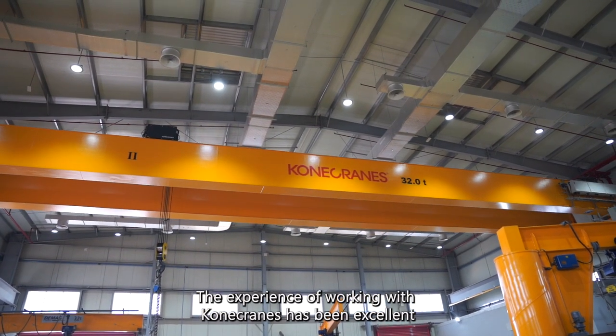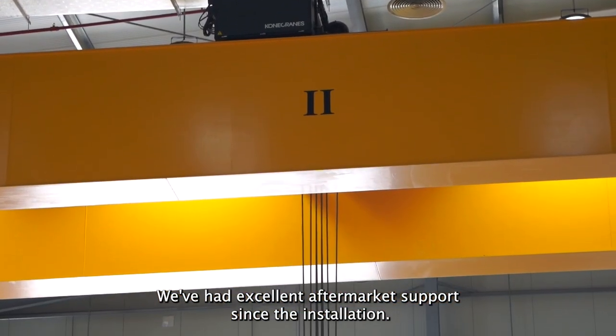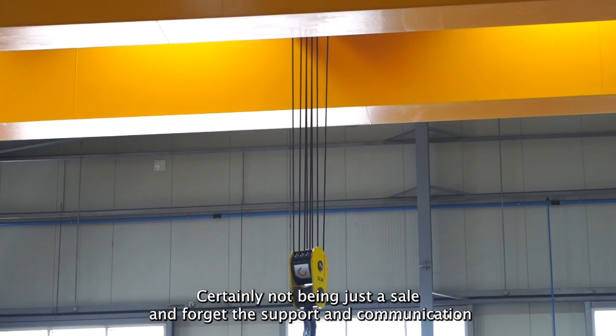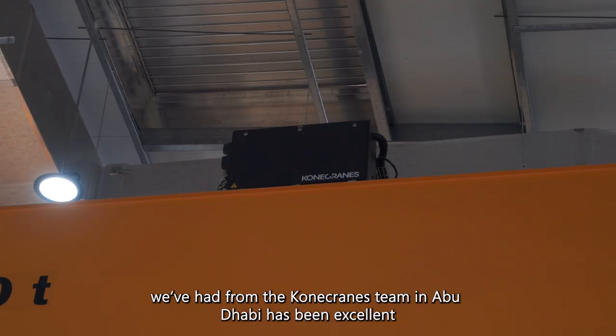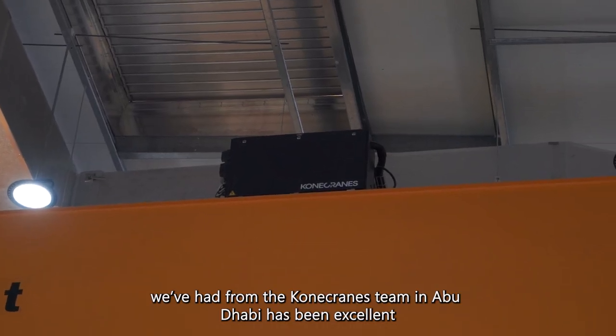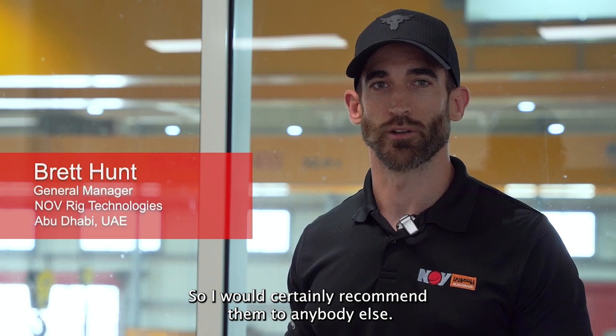The experience of working with Kona Cranes has been excellent. We've had excellent aftermarket support since the installation — it's certainly not been just a sale and forget. The support and communication we've had from the Kona Cranes team in Abu Dhabi has been excellent, so I would certainly recommend them to anybody else.